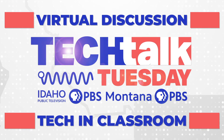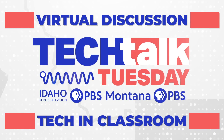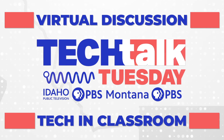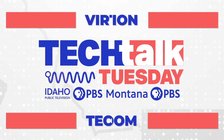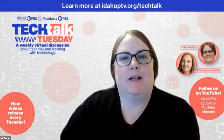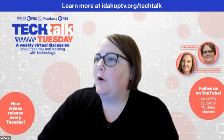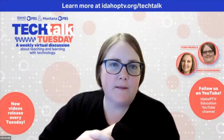Welcome to Tech Talk Tuesday, brought to you by Idaho Public Television and Montana PBS. Hi everybody and welcome to Tech Talk Tuesday with your hosts. I'm Carrie and my partner in crime over here is Nikki Radenberg. We're excited to be talking about all things coding this month.